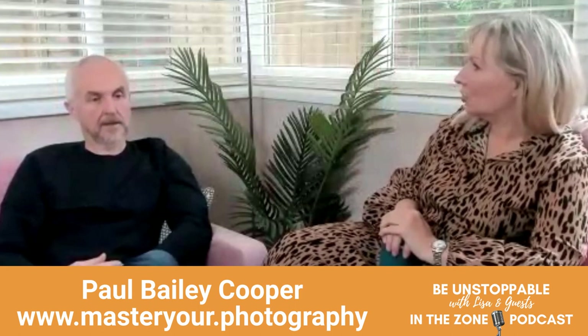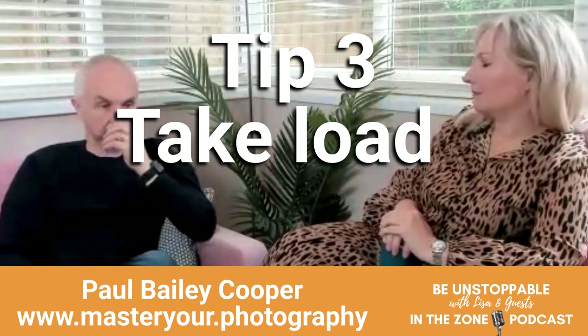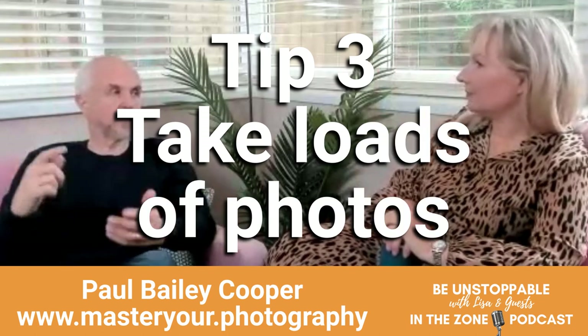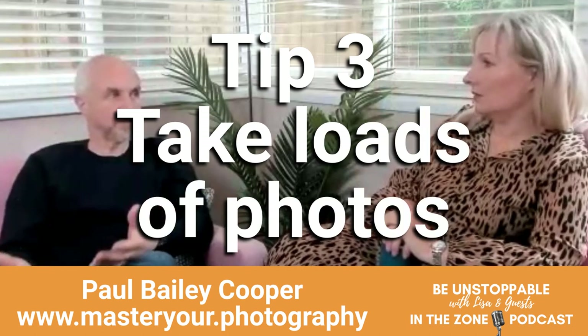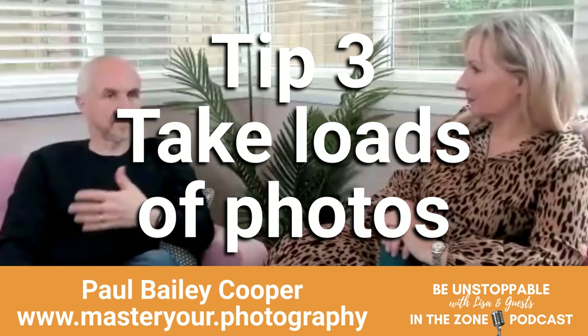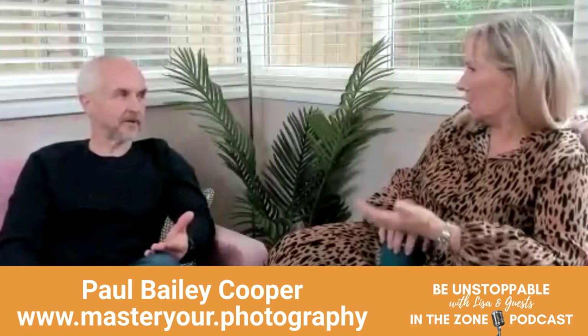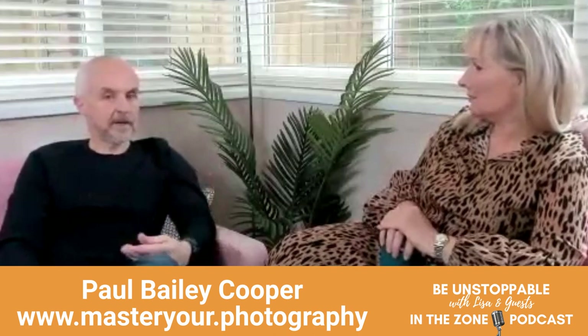Take lots and lots of photos. We used to have a problem with film where every time you pressed the shutter button it cost a lot of money, because you had to send your film off. Now it's not free, but it's very cheap — it only costs cloud storage.